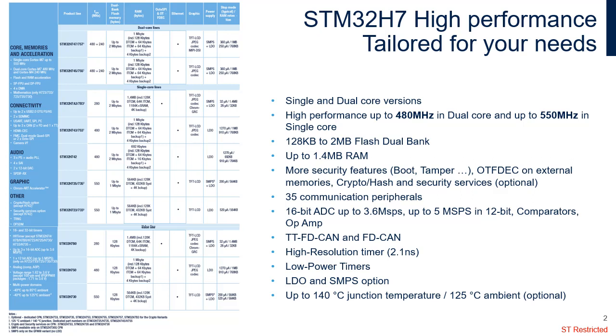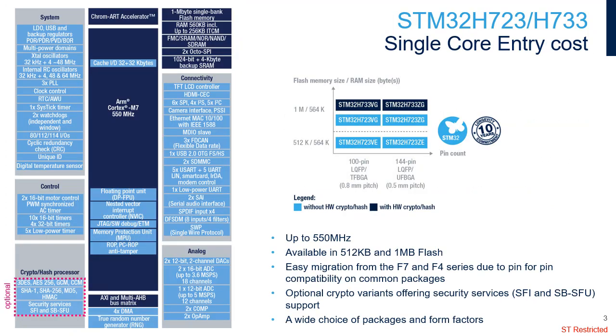Performance reaches 2014 CoreMark and 1027 DMIPS at 480 MHz FCPU1, and 2778 CoreMark and 1177 DMIPS at 550 MHz FCPU1. In dual-core variants, the Cortex-M4 core offers 800 CoreMark and 300 DMIPS at 240 MHz FCPU2.